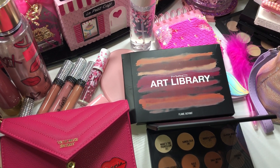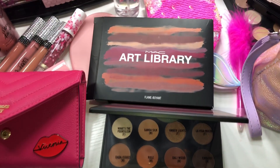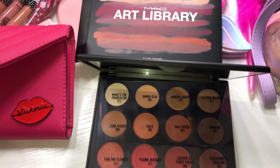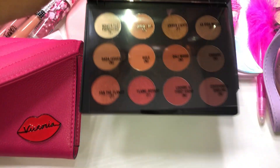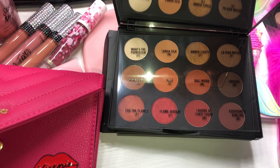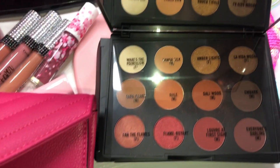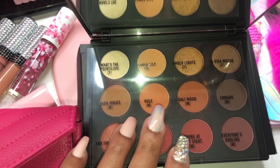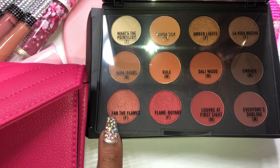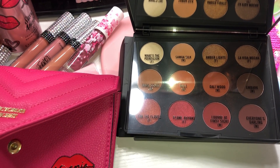I almost forgot to mention — when I was at Macy's with my mom I did treat myself to this MAC palette called the Art Library. These are just my go-to colors. I didn't really need this palette but I grabbed it anyway — it's so beautiful. I love those warm tones; you guys know I love neutrals. I like how they put the names on the shades. My favorite is called Flame — I think it's so pretty.